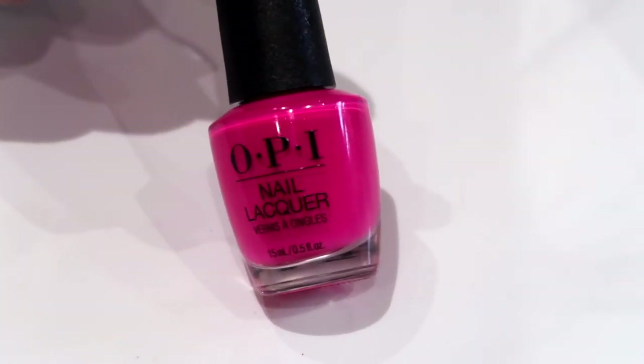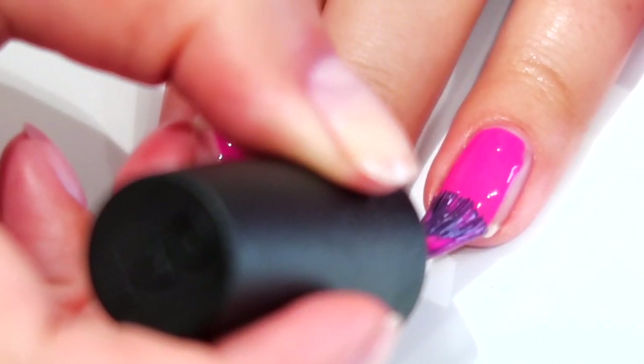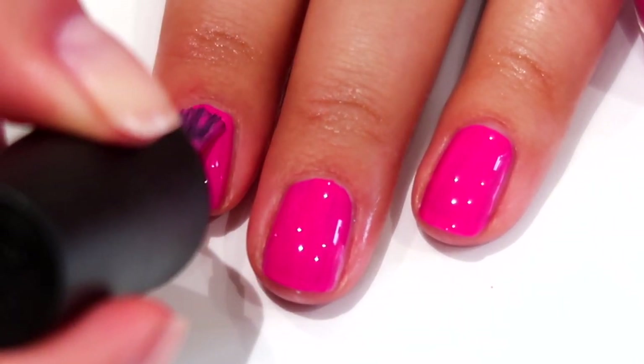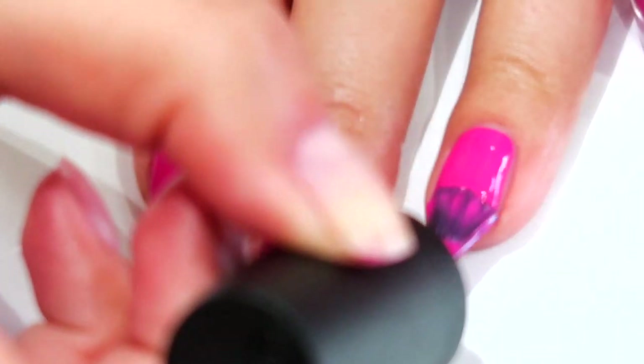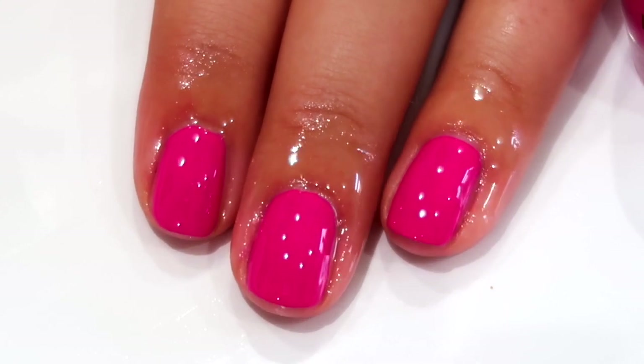Let's move on to the six creams in this collection. Big Bow Energy — yes to this! I've never seen a hot pink like this in a Christmas collection but I'm living for it. It gives me Hello Kitty vibes because of the name. This is so punchy, so bright. I wore this the other day and it just lifted my mood — it's a feel-good pink that's just going to look great on everyone.